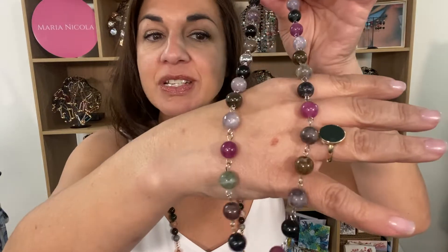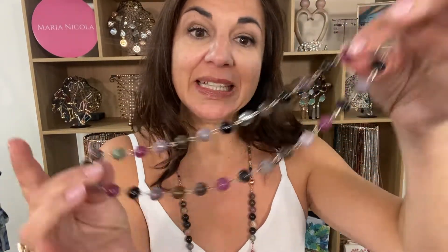Here is the stunning link for the Tourmaline Precious Stone. As you can see, it's just divine. There are so many different colors in the Tourmaline link.